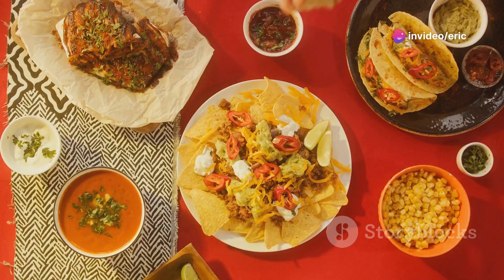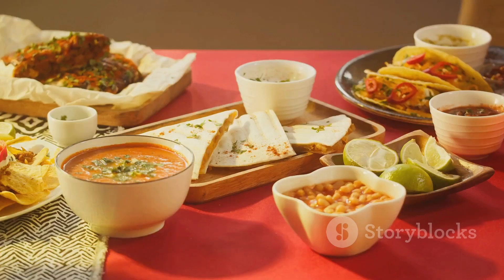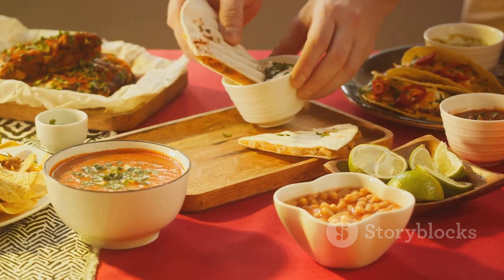They're served with a side of curtido, a spicy cabbage slaw that adds just the right amount of zing. Each bite transports you to a world of flavor that's both comforting and exotic.